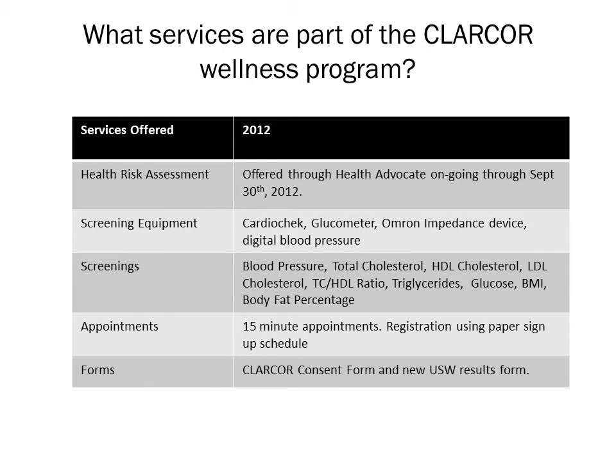This is the first year that U.S. Wellness has partnered with Clercor to bring biometric screenings to their workplace. The screenings are part of a larger health and wellness initiative launching this year. Screenings will be held at about 40 Clercor locations throughout the United States. Other services that are part of the wellness program will be offered through some of Clercor's other wellness partners. In addition to biometric screenings, they will be offering health risk assessments and employee coaching through employee assistance programs, health care health programs, and wellness workshops.